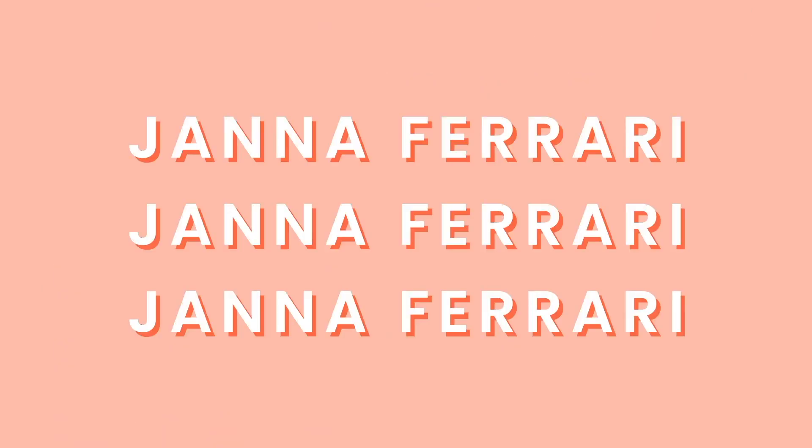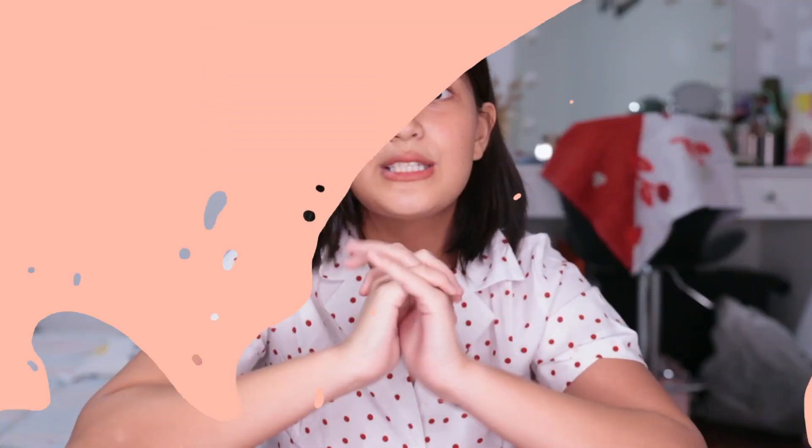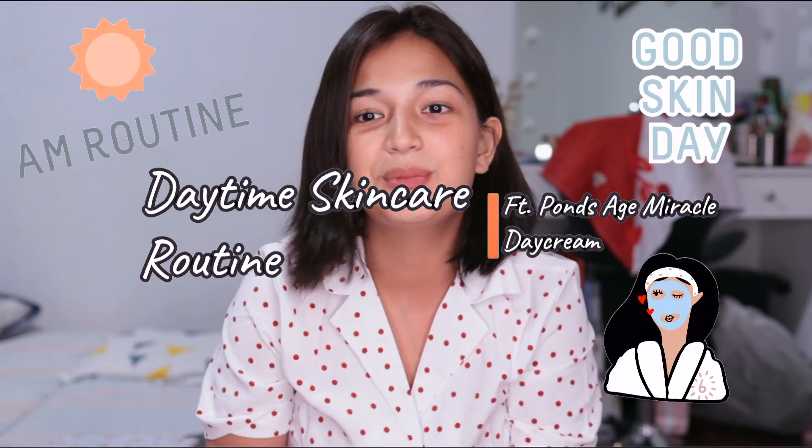Hey guys, it's Janna here and welcome back to my channel. It's been so long and I'm so sorry because I've been busy in school. I forgot I promised you guys that I will be sharing with you my vlog for school. But I was so shy on my first day, so maybe if I'm comfortable in school, I will show you around and take you with me. So let's start now. As you read the title, I'm going to be sharing with you my morning routine — the routine that I do before I go to school.